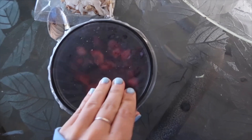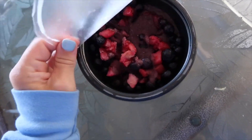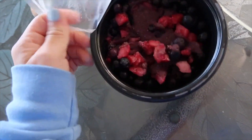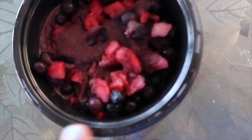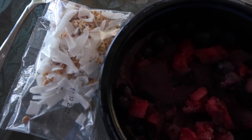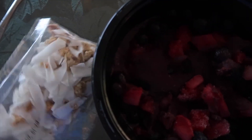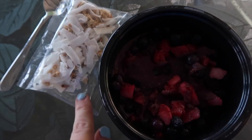Here is my acai bowl. It is just from Costco and it is already pre-made, which is super fantastic. This is what it looks like when you open it — it has blueberries, strawberries, and then the acai mix. And then there is the granola that has granola, coconut, and a little bit of chia seeds mixed in there. One of my favorite summer breakfasts.